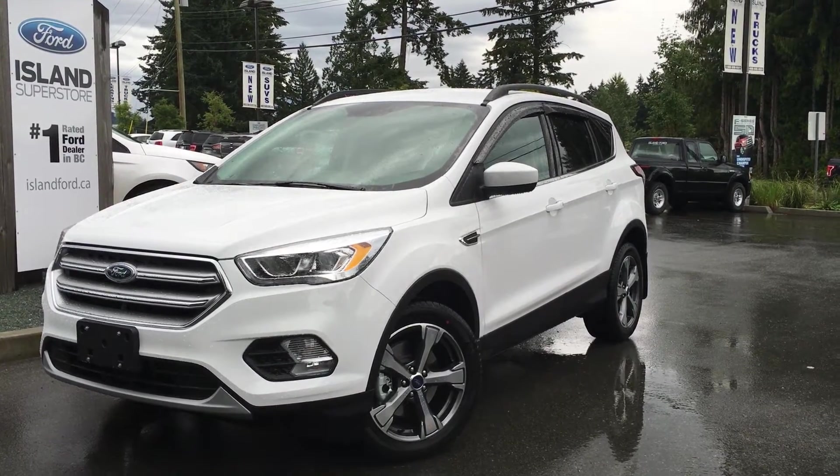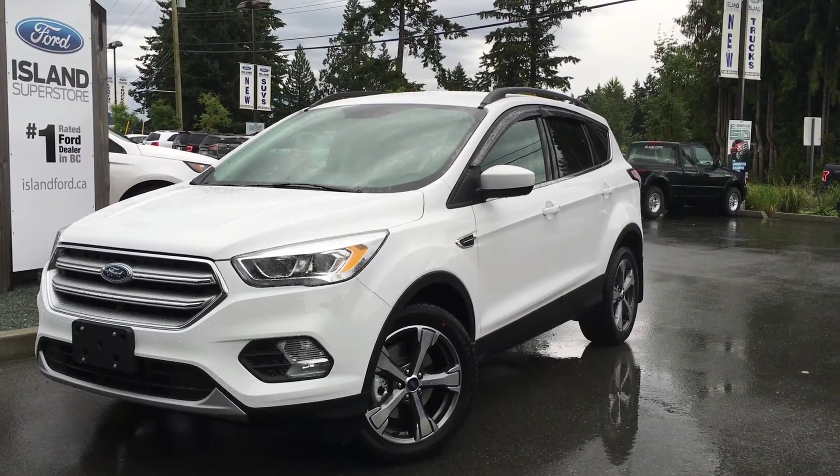Welcome to Island Ford Superstore, located on Norcross Road in Duncan, B.C., just off the Trans-Canada Highway.